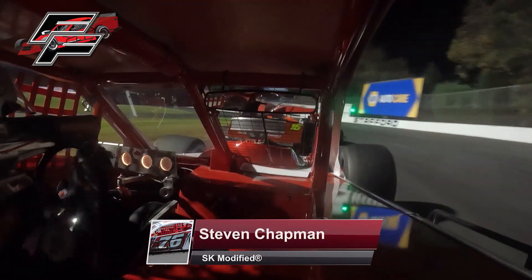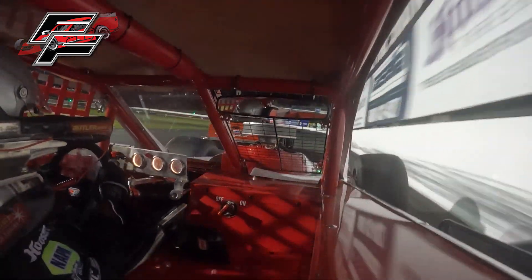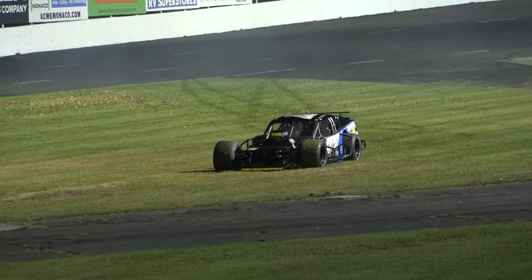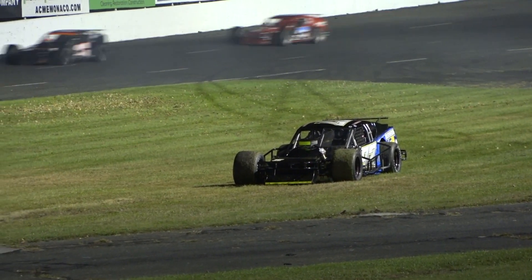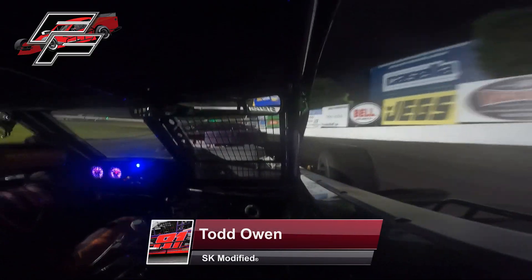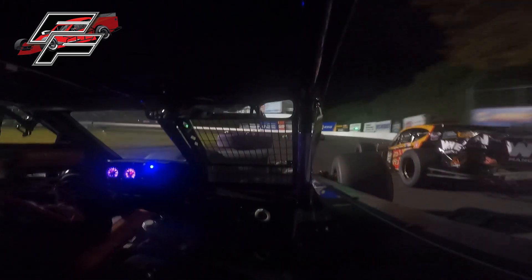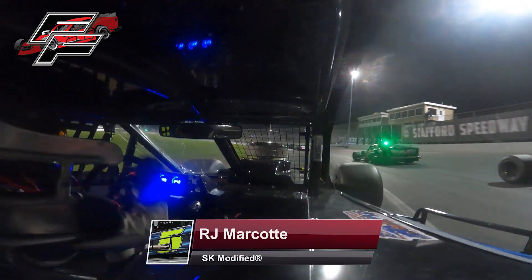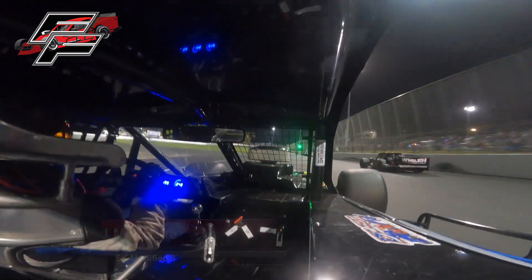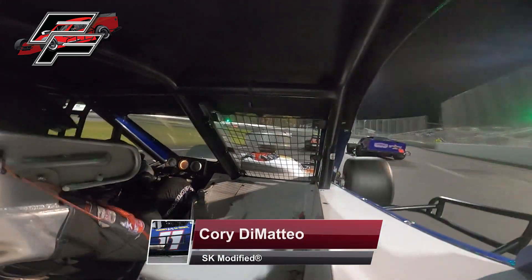Trouble on the back straightaway — one car goes spinning to the infield. May have had a little help; does a 360. Going to try to keep that car fired back up as the race leaders exit turn two. Caution comes out — that's Burnham. Meanwhile, Todd Owen continues to apply the pressure to Noah Corner, outside to inside, for the seventh position. Two laps to go, and it is Mike Christopher Jr. leading the field back to turn number two.